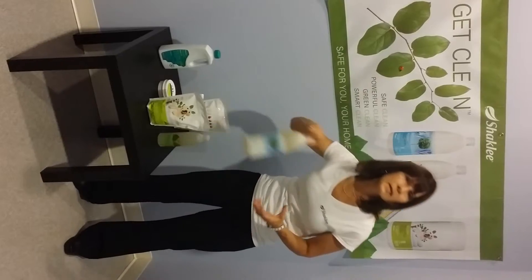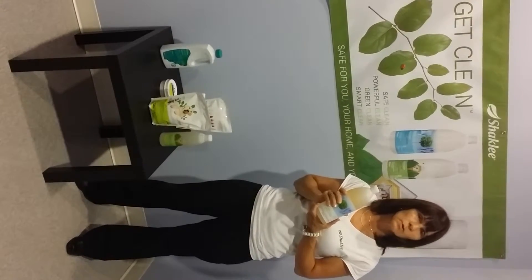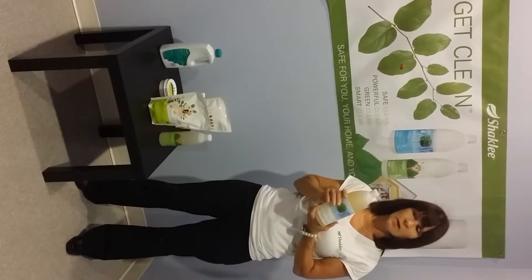In addition, Fresh Laundry is both a stain remover and a laundry detergent. It does not leave residual detergent in the clothing, so it's very useful for people with any allergies.